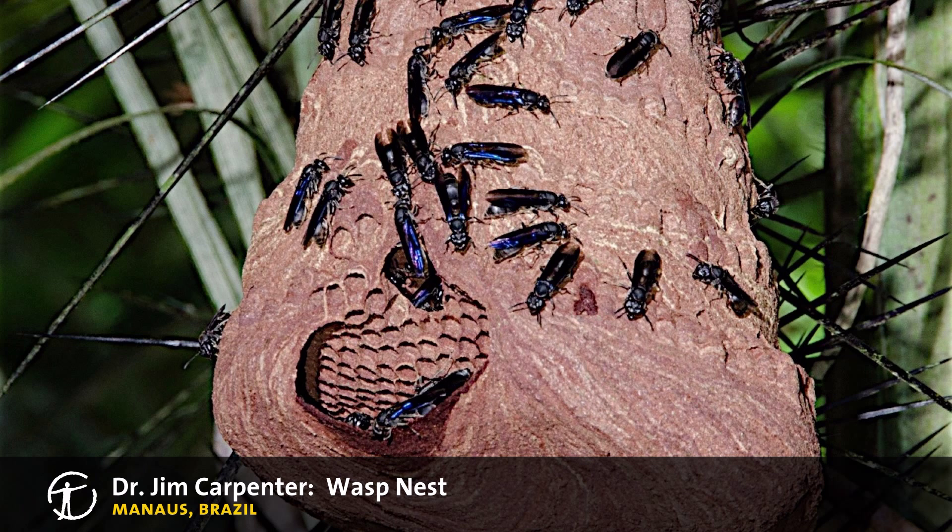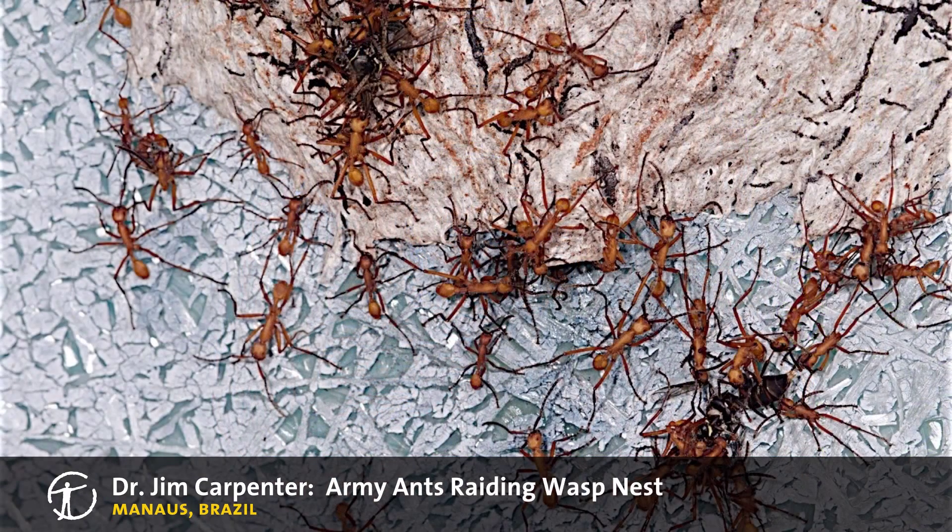Social wasps, as their name suggests, have complex behaviors in societal organization and build colonial nests with intricate architecture. Some of these nests, like the one shown here, are often raided by hordes of army ants.